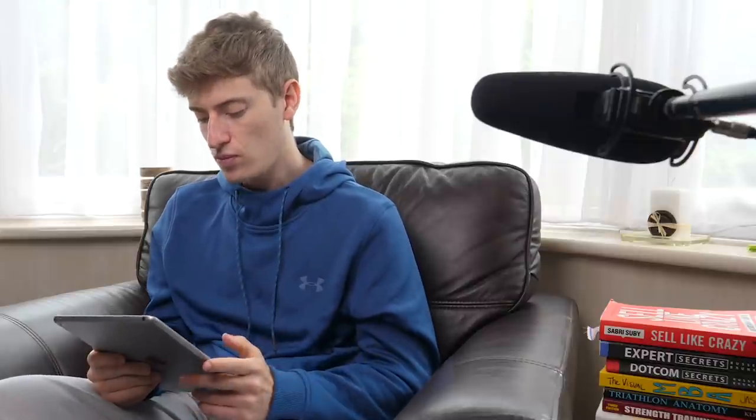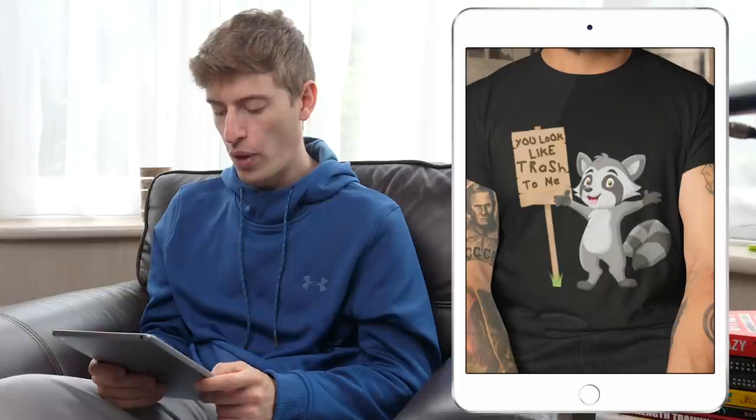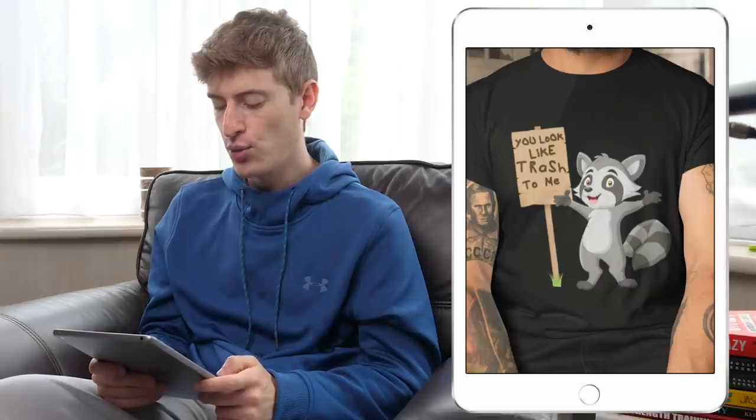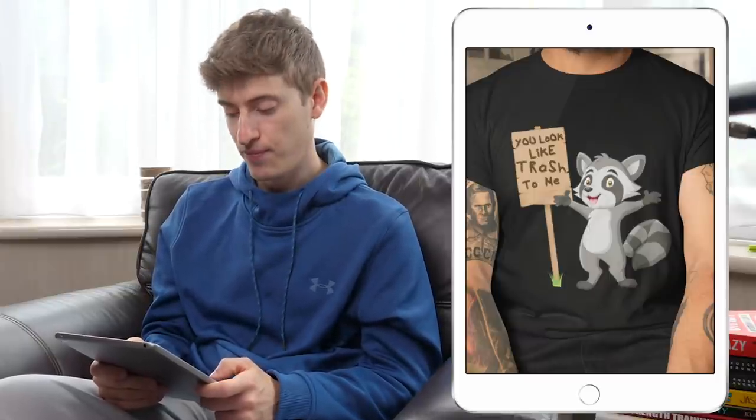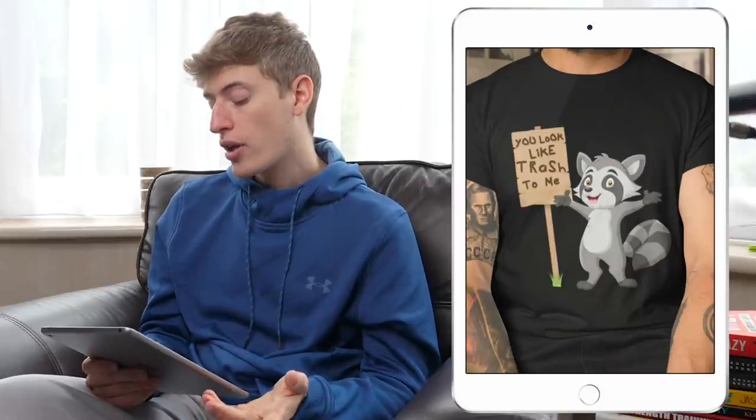The first design is a raccoon with a sign that says 'you look like trash to me.' I do like the graphic — I think it's really cool. I like the raccoon and the sign; it's a really high quality graphic.